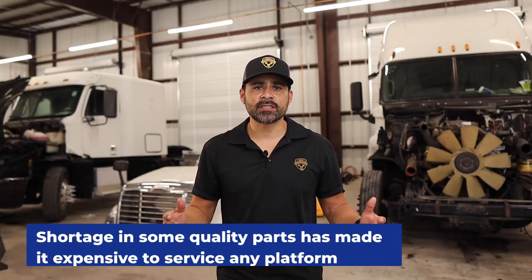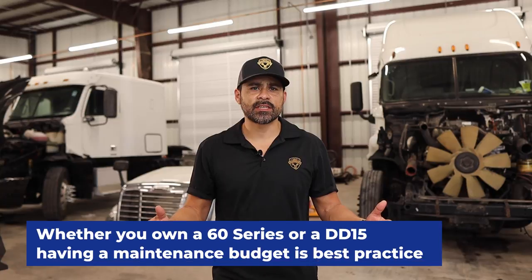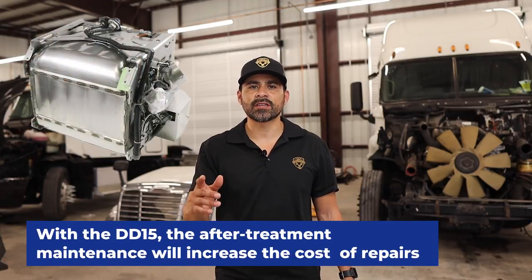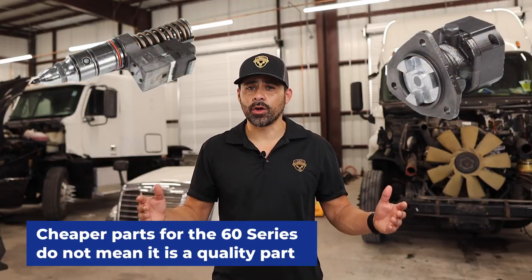The last category is cost of repairs. The cost of any work in our current market condition can be costly for any platform. Shortage in some quality parts has made it expensive to service any engine. Whether you own a 60 Series or a DD15, having a maintenance budget is best practice. With the DD15, after-treatment maintenance will increase the cost of repairs, so budgeting for more repairs would be best practice. However, BlueTech's after-treatment systems tend to be more problematic until the later models. In addition, cheaper parts for a 60 Series do not mean it's a quality part.